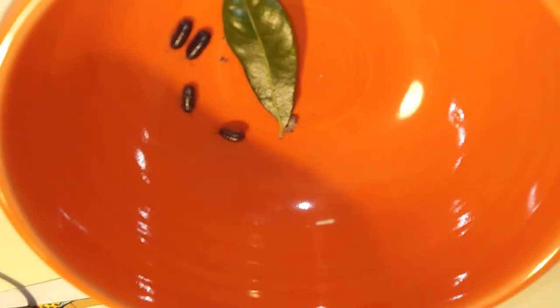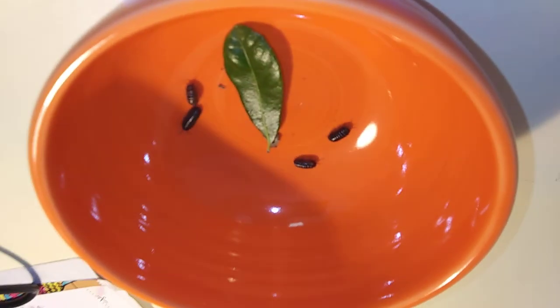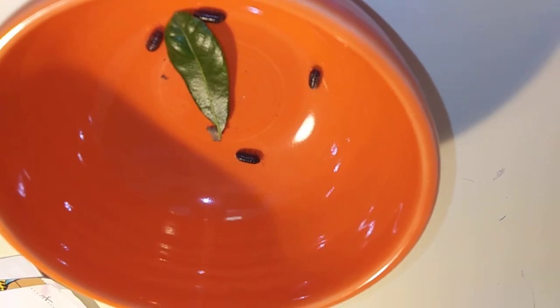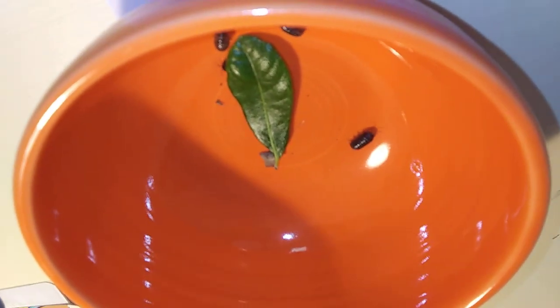They don't carry any diseases, and they don't sting and they don't bite, so you don't have any reason to fear them. It's too dry in the house for them, so they can hang out outside — I'm going to take them outside in just a minute. There you go: armadillidities, roly-polies, pill bugs — lots of different words, lots of different names, but that's what they are. Thanks a lot, bye-bye!